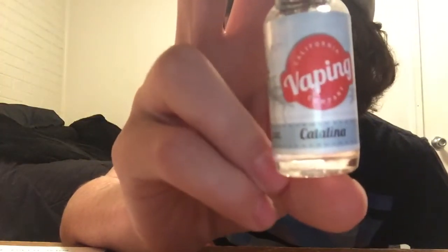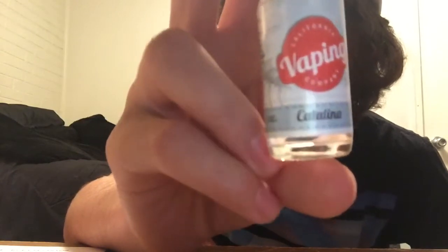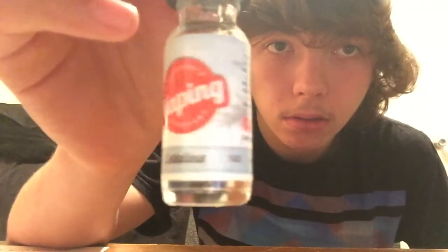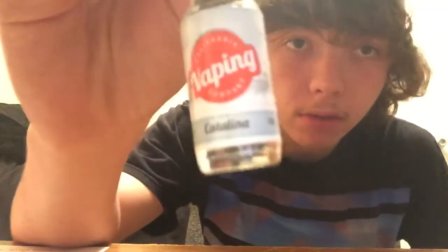The next one is by California Vaping Company, from Sorrento Valley, California. It's called Catalina — it's watermelon with pineapple and kiwi essence. This one is my favorite out of my whole sample box. I like flavors that are bam, in your face — and this is good in your face and smooth, no throat hit at all. I would advise anybody who likes a really nice smooth tropical fruity flavor to go for this, the Catalina by California Vaping Company.